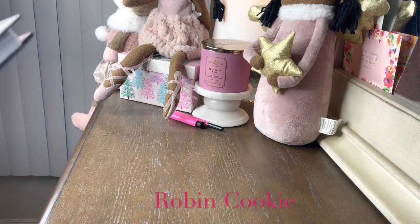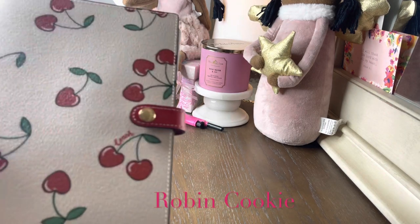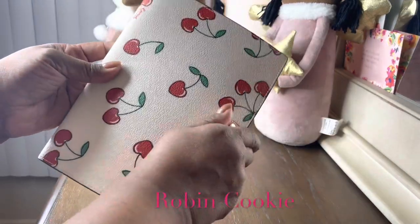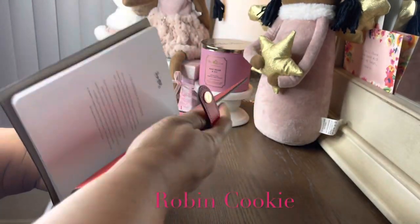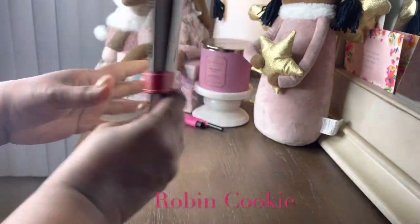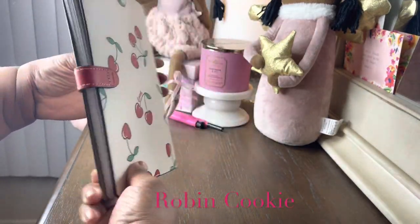Hey you guys, welcome back to another video. Just a quick video to show you my Coach Cherry collection. This is the Coach notebook in the cherry print — this is the leather, and this is what the back looks like.